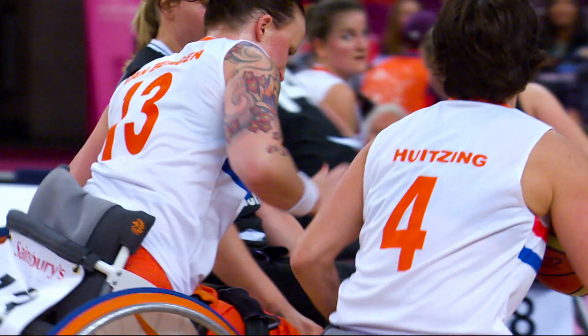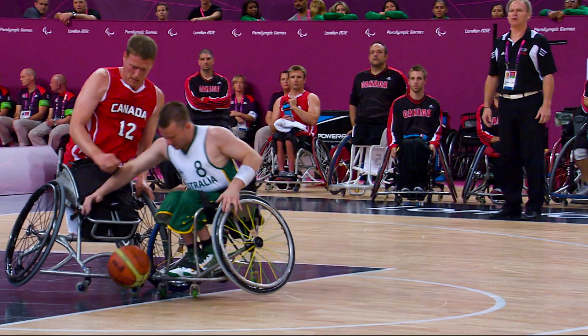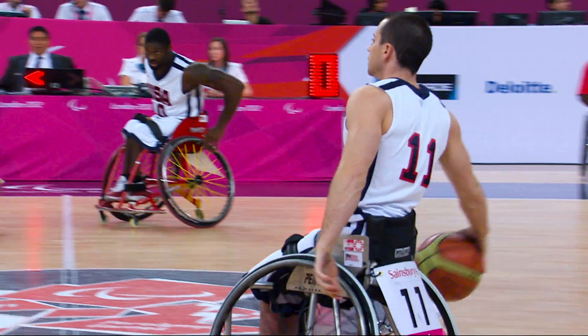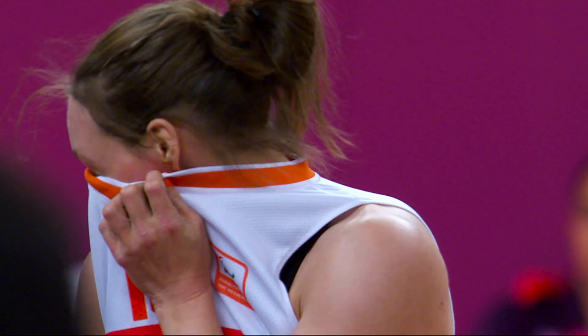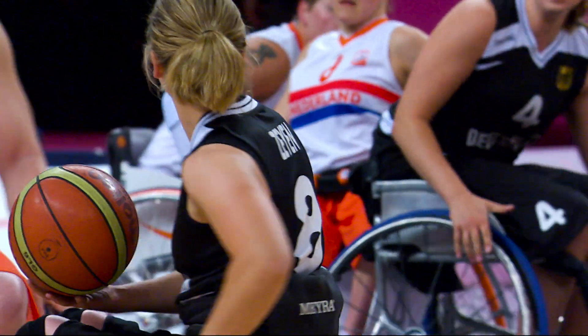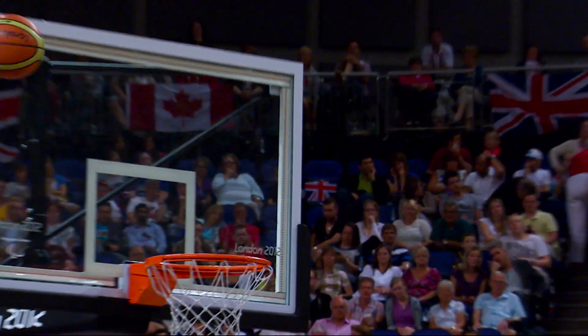And for all baskets scored outside, three points are rewarded. Fouls occur when a player or their wheelchair comes into contact with an opponent. Each game consists of four periods of ten minutes. Extra periods of five minutes are played if scores are tied at the end of regular time.